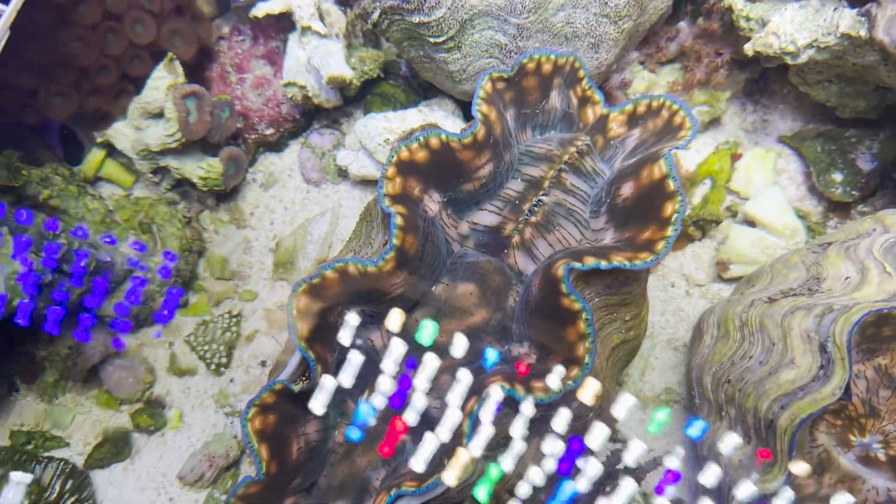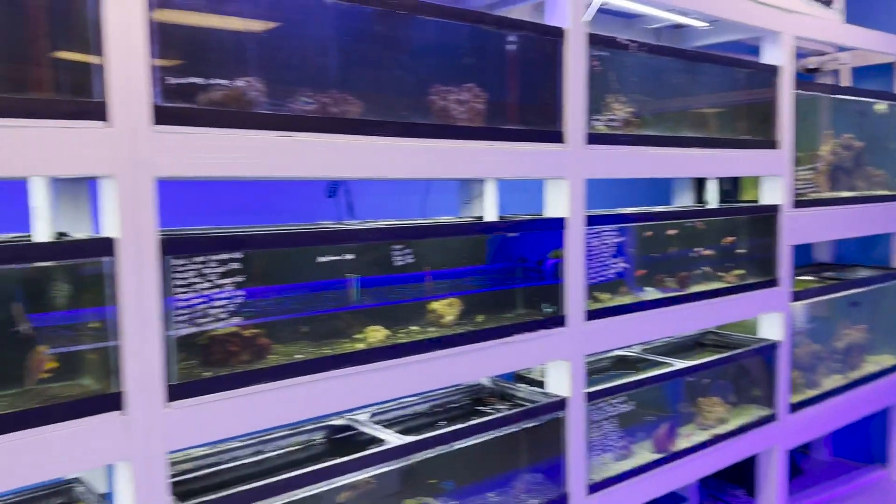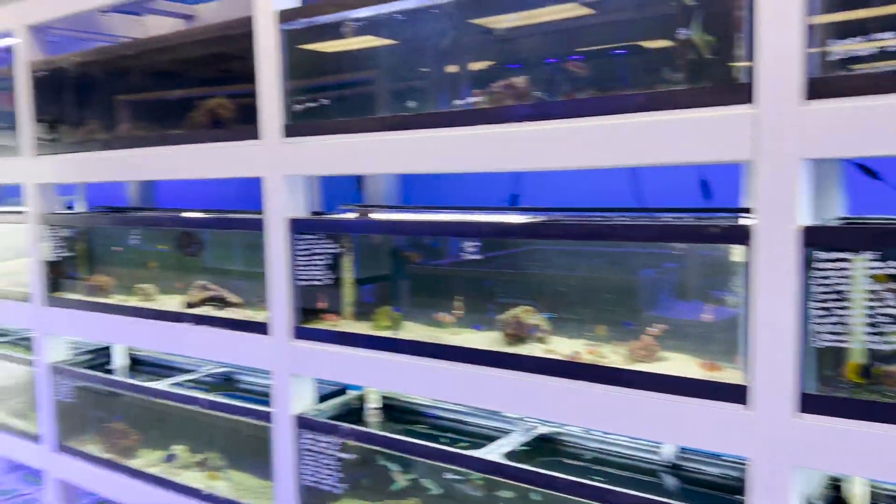They'll actually slam shut when they spook. Back here behind us, look at how many tanks — we could be here all night. Unfortunately they close in five hours, so we only have five hours to film this video.